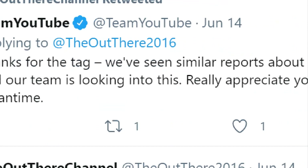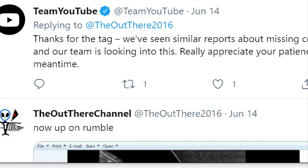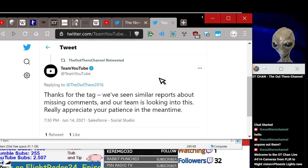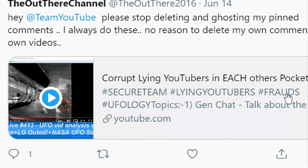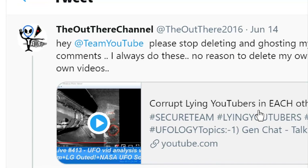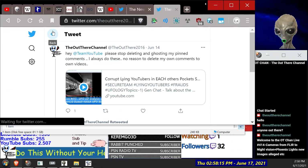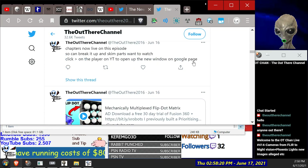Team YouTube replied: 'Thanks for the tag. We're seeing similar reports about missing comments and our team was looking into this.' I said to them: 'Hey Google, please stop deleting and ghosting my pinned comments — I've always done these with no reason to delete.' I was quite courteous even though I almost really wanted to swear.